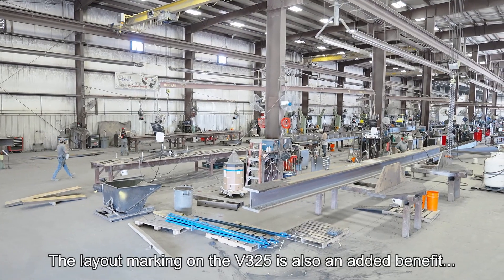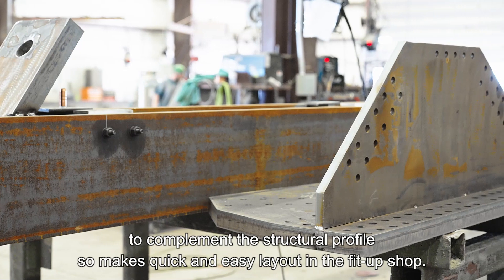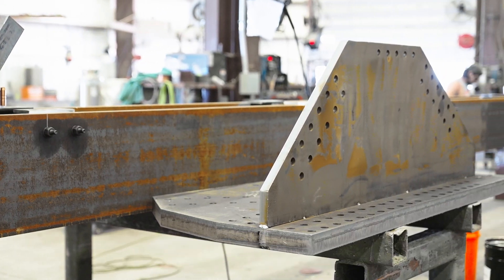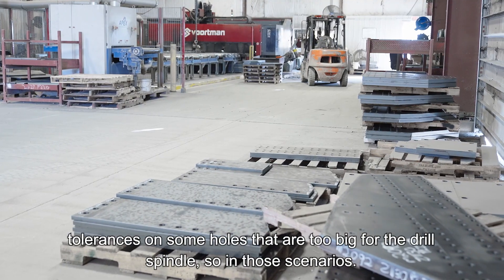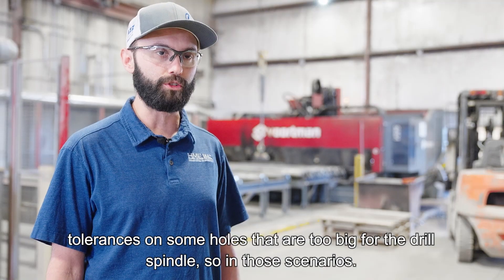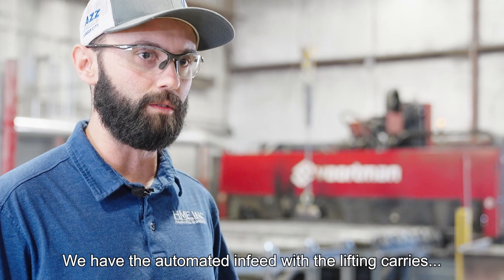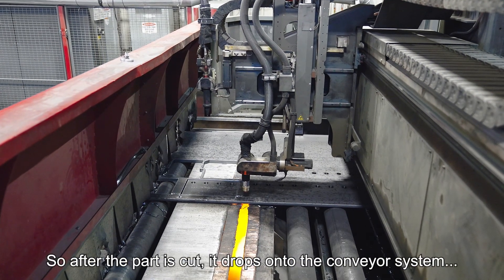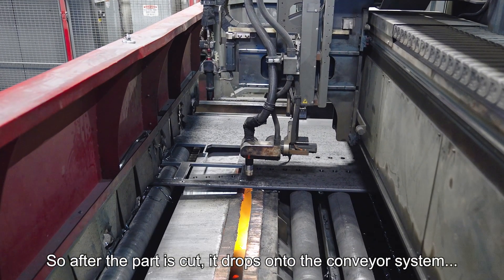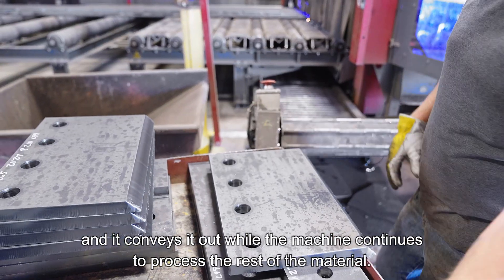V5 is also an added benefit to complement the structural profile, so it makes quick and easy layout in the fit-up shop. We do use milling features on it. Specific jobs require very tight tolerances on some holes that are too big for the drill spindle. In those scenarios, we have the automated in-feed with the lifting carries, as well as a conveyor system for small parts. After the part is cut, it drops onto the conveyor system and conveys out while the machine continues to process the rest of the material.